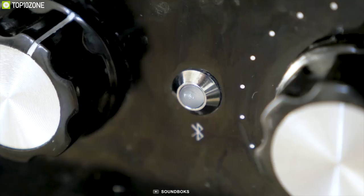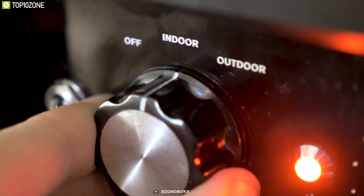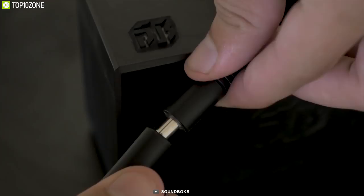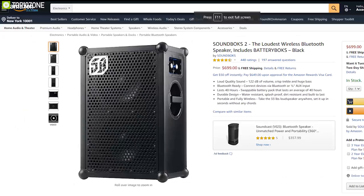The Sound Box 2 delivers real sound, deep bass, and crisp treble to any environment. Play any device wirelessly via Bluetooth or with the provided aux cable through the 1/8-inch input. It has a 7.8Ah lithium iron phosphate battery providing up to 40 hours of non-stop music with a full recharge in just about 3.5 hours. Game-level volume, unrivaled durability, spill resistance, and exceptional battery life make the Sound Box 2 the perfect outdoor music festival speaker.